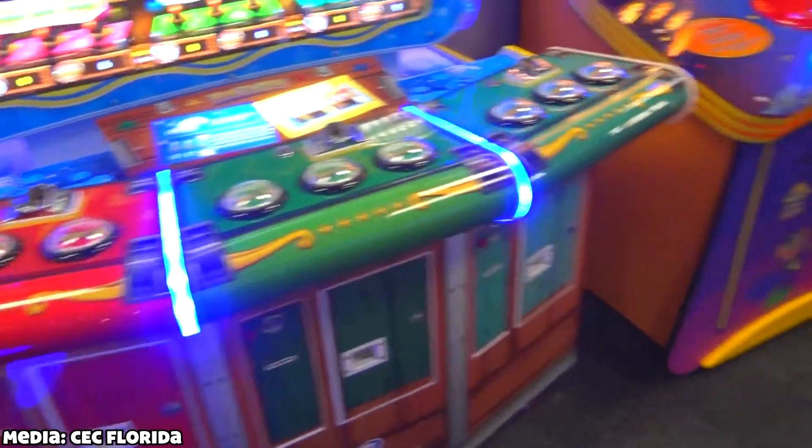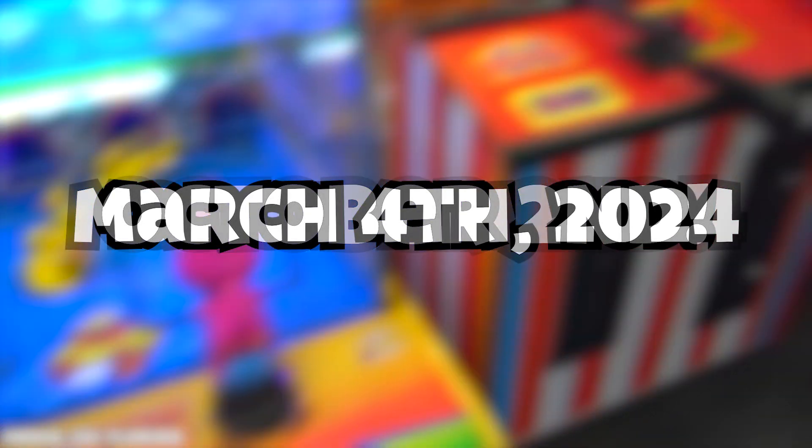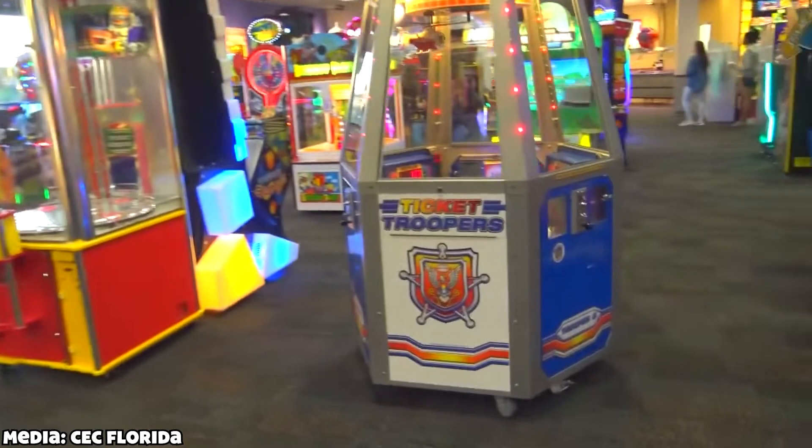Now for the most exciting part of the video: we have confirmation that construction will start on October 2nd of this year. It's expected to last until March 4th, 2024. This means the location should be open sometime in March or early April next year.